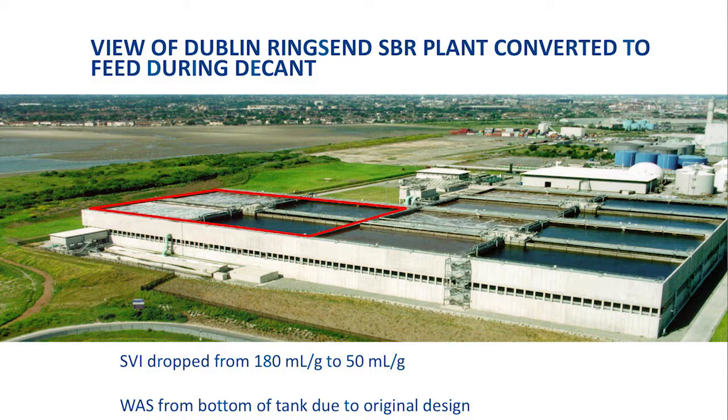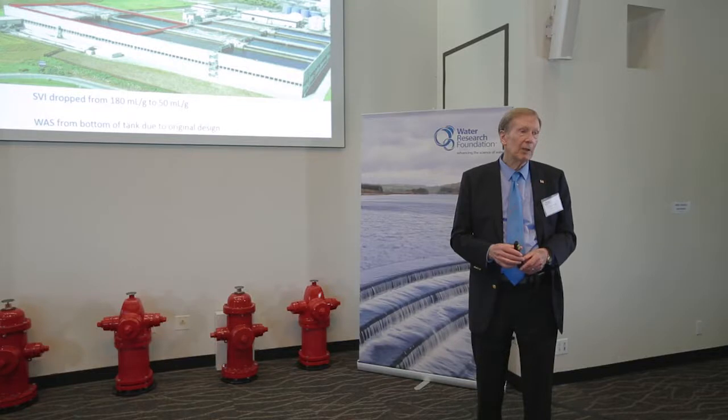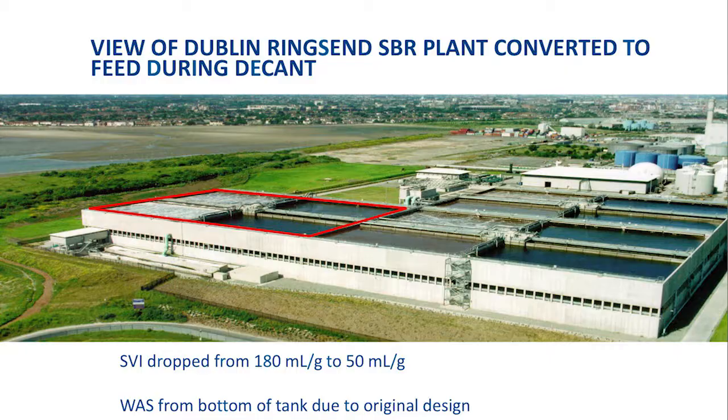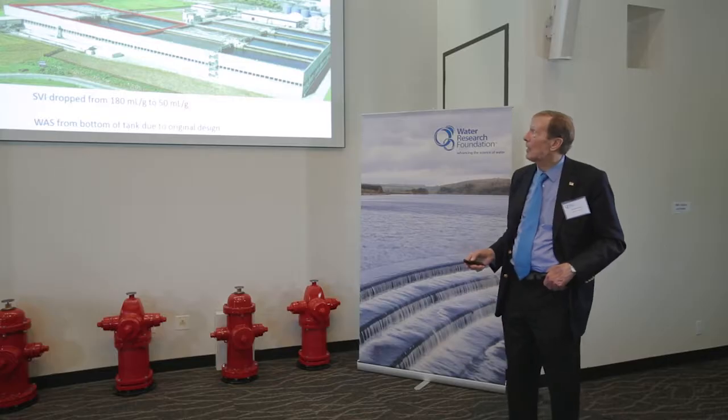The problem here was the SVI. In order for this plant to work, we had to have a low SVI. When we started up the plant, the SVI was like 180, where it should have been 60 to 70. It was dire straits, so we started feeding into the sludge blanket during the feed period, and it came from the top. It made the operation a lot simpler, and we started growing much heavier sludge. That value dropped to 50, and by that we could get 120% of the design flow through the plant.